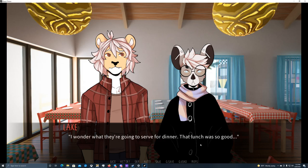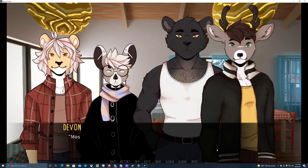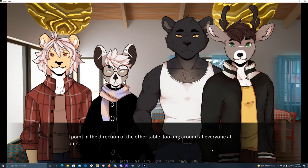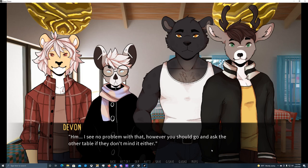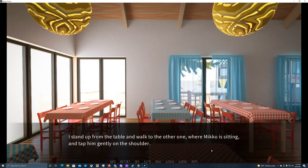I wonder what they're going to serve for dinner — that lunch was so good, I'd expect something like that in a trendy lunch bar downtown, not here. The dishes were simple but the quality was surprisingly high, and the variety was nice. I expected just one dish or simple sandwiches. Most of the staff have left already, so this time we're likely to get reheated food. Hey, sorry to interrupt — would you mind if we joined our table with that one? My friends are sitting there and we're at the end of the cafeteria, so it shouldn't bother anyone. I point in the direction of the other table, looking around at everyone at ours. I see no problem with that, but you should ask the other table if they don't mind too. Sure thing — go ahead and ask.